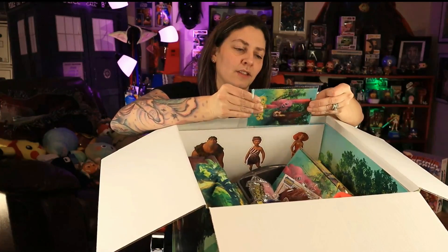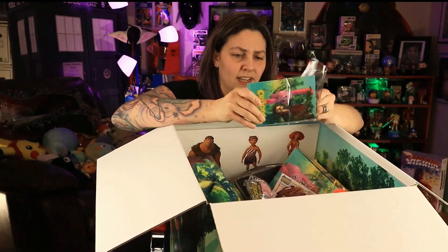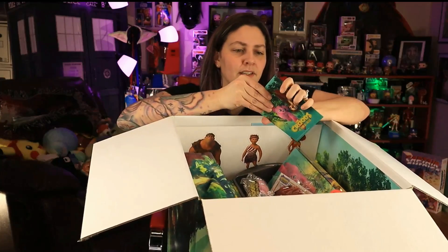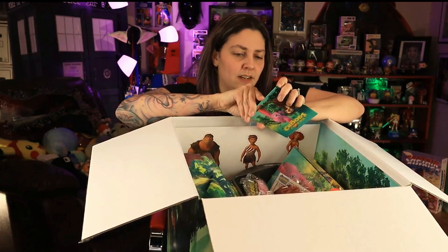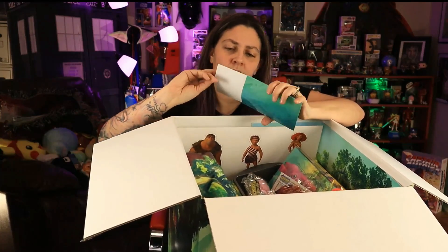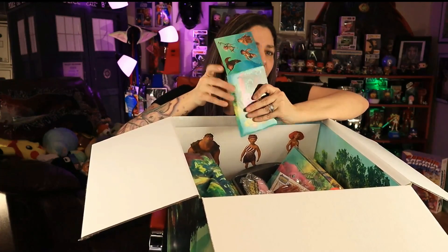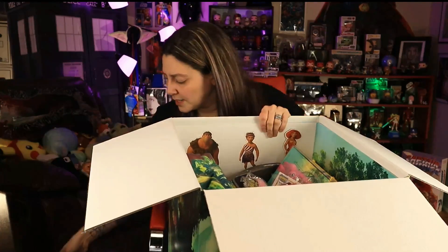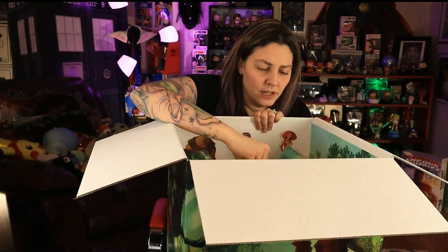Oh, it's stuck in here — I bet it's... I don't know what it is. What do you guys think is in here? Let's see. Oh my goodness — it's stickers! A whole bunch of stickers. That's fun — my girls love stickers, my husband hates stickers.